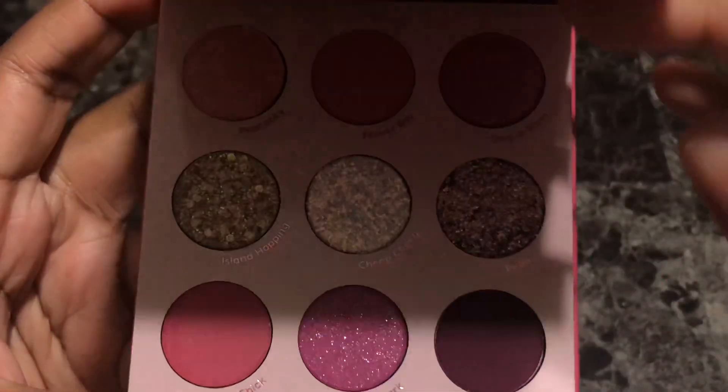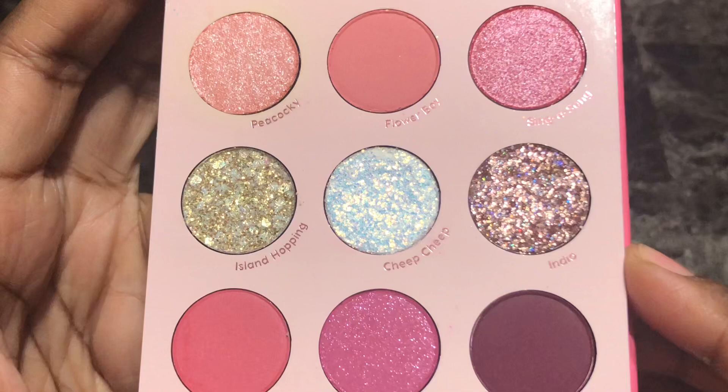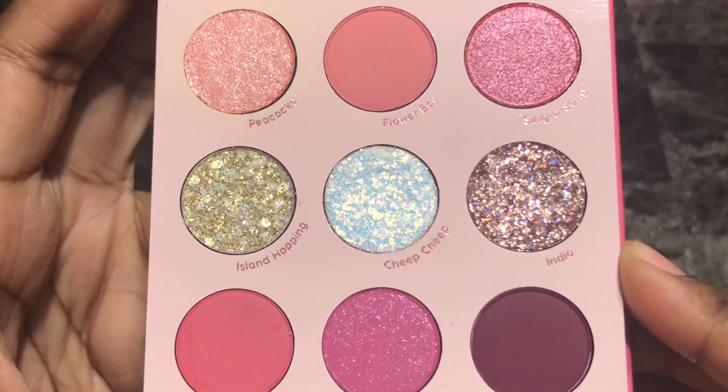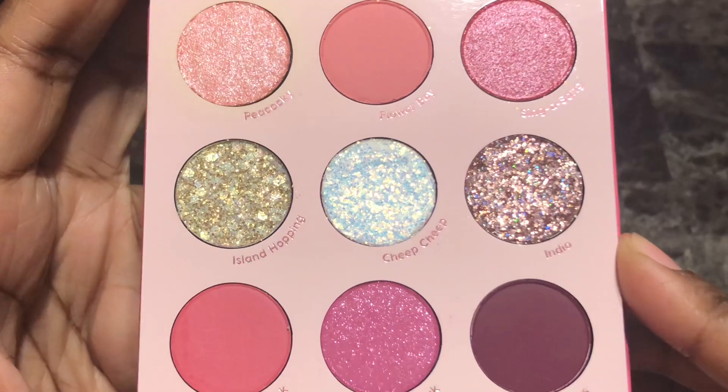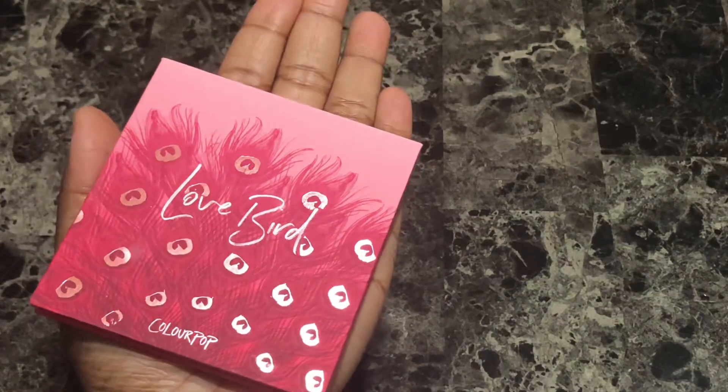The palette features nine shades that are a mix of four mattes, one shimmer, three pressed glitters, and one super shock shadow. The palette is also very travel friendly because it is a little bit bigger than the palm of your hand.